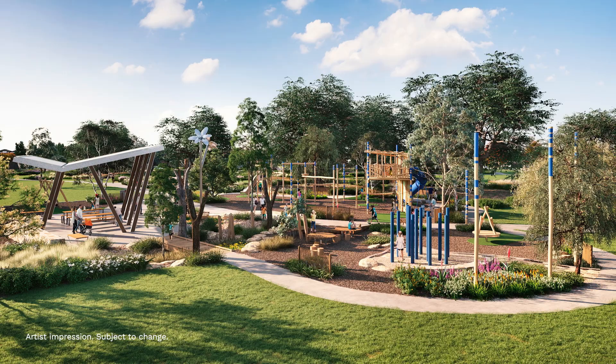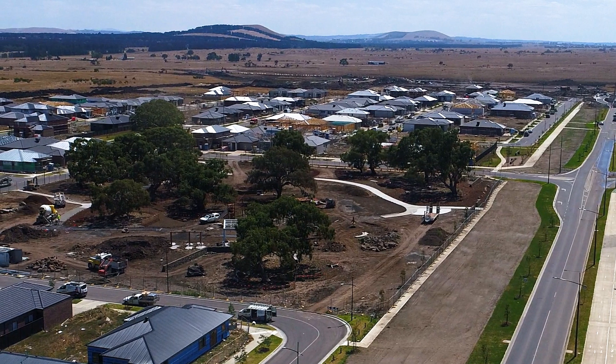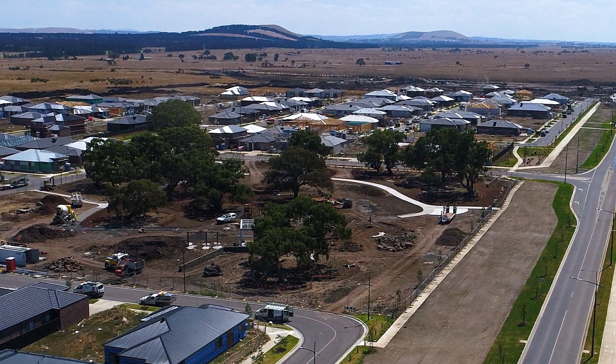We are excited to bring our first park to the community, which will open mid this year. A feature of the park are the 200-year-old river red gum trees scattered throughout.